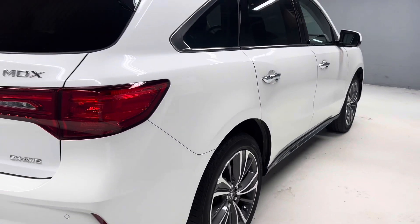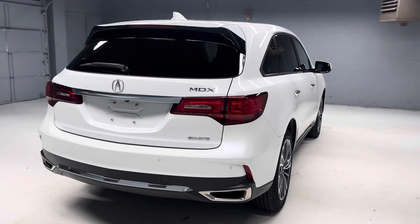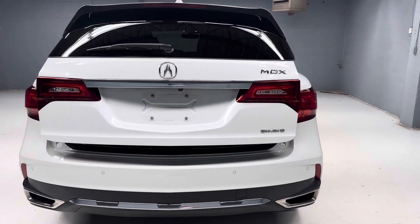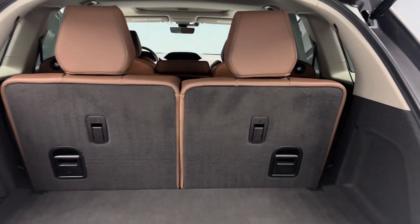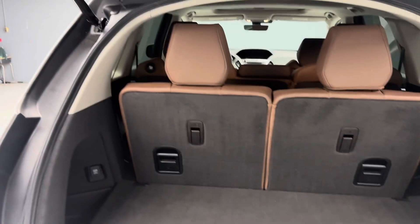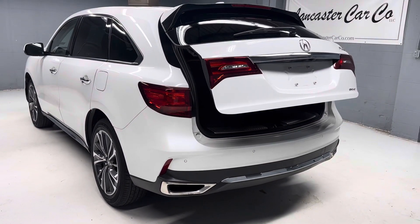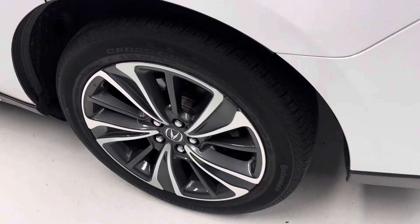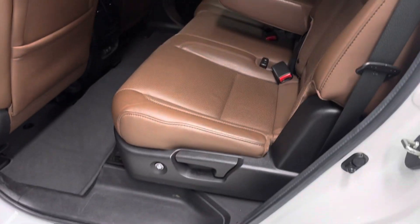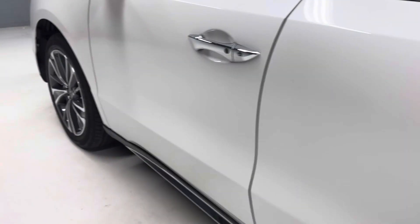This has parking assist and a power tailgate — very nice unit. There are more pictures on our website LancasterCarCo.com, as well as a link to the Carfax and the original window sticker. Thanks for checking out our 2020 Acura MDX Technology.